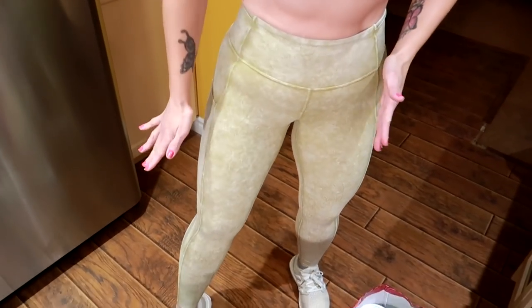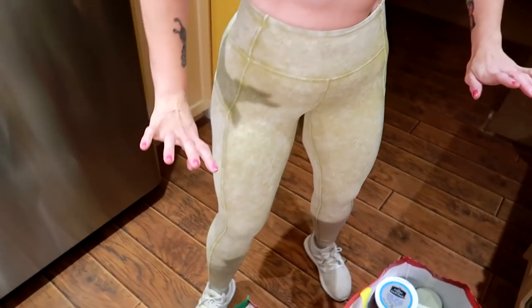I went grocery shopping in my brand new size 6 Lululemons — that's right, a brand spanking new size 6. I used to be an 8, now I'm a 6, and I'm going to show you my grocery haul of the foods I'm eating to get to a size 6.